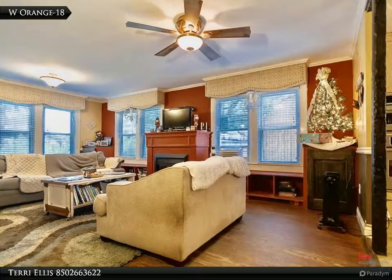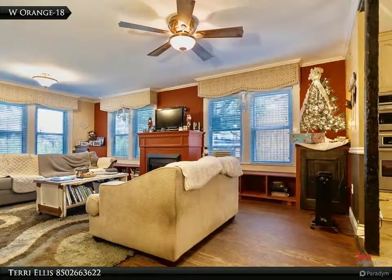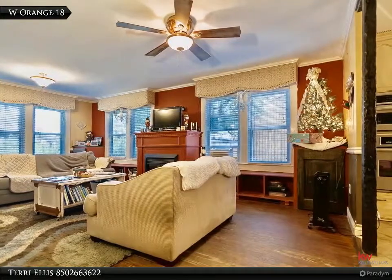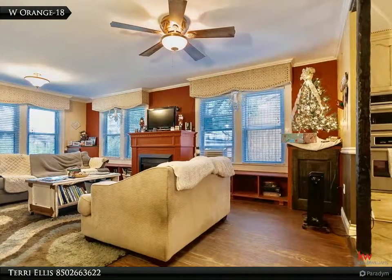Come in and check out the open-concept living room and chef's kitchen that boasts intricate ceramic tile flooring, custom oversized wood cabinetry, huge porcelain sink, and all stainless appliances.